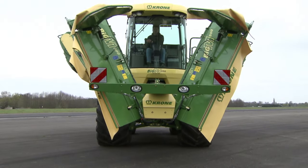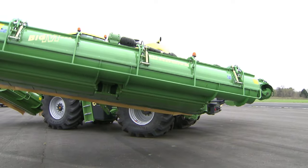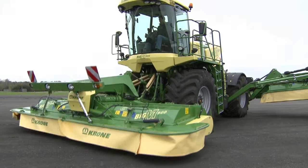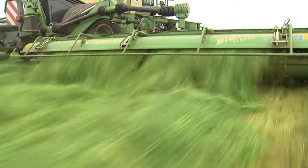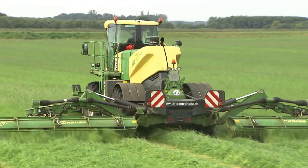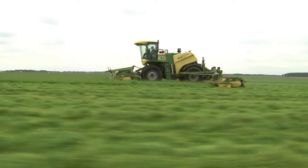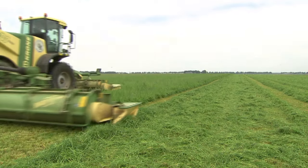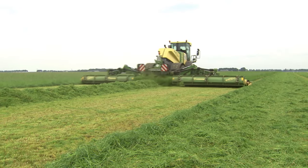Ready to go in 30 seconds — Big M500 can do it. Lower the mowers, fold them out, and off you go. The ultimate performance: 520 horsepower, 13.2-metre working width, work rates of up to 20 hectares per hour. Big M500 — the all-round machine.